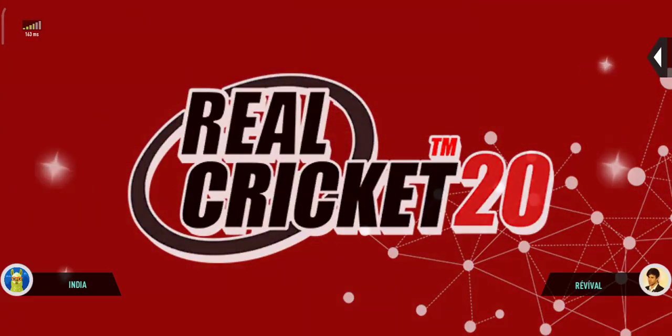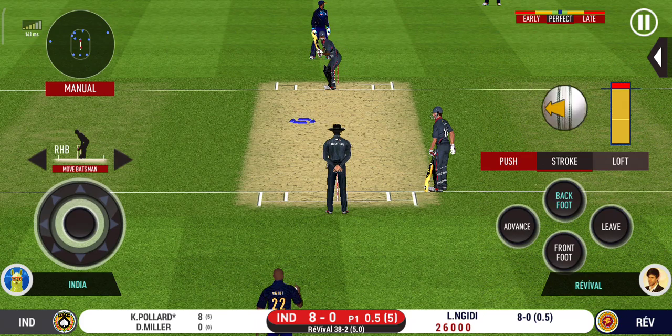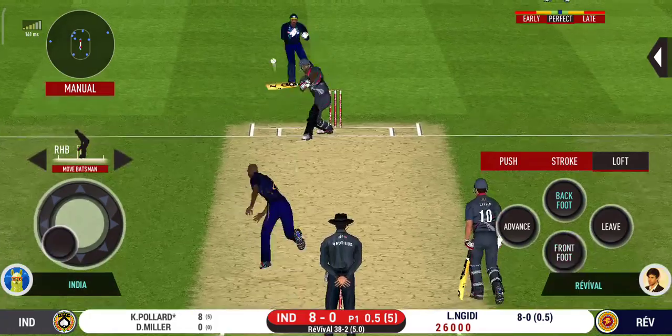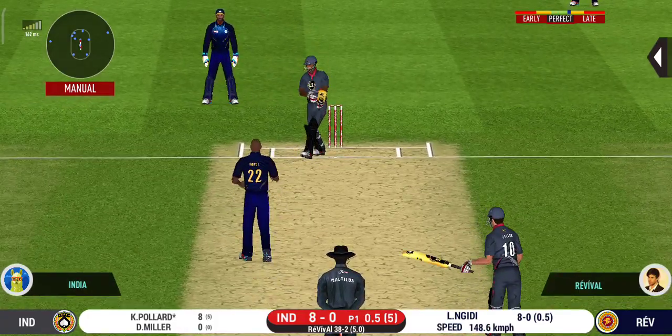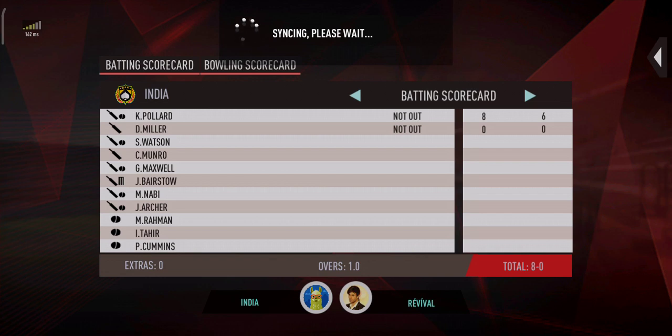Excellent delivery. Would have been frustrating, having missed out on the last one. The bowler is feeding the batsman here and restricting him into his plans.